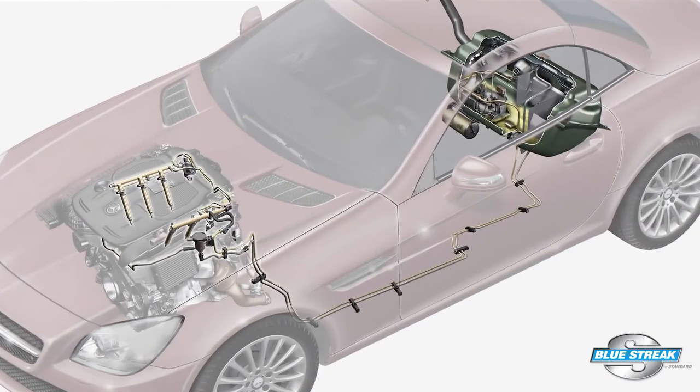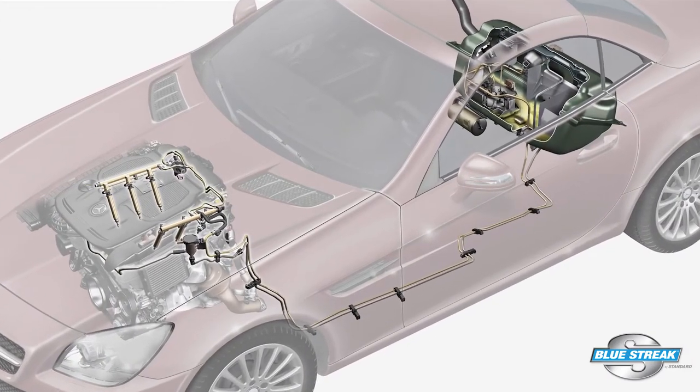If the engine has direct fuel injection, the fuel can evaporate in the low side of the injection system and it may take extra time for it to prime. Some OEMs might have codes for these extended crank times.